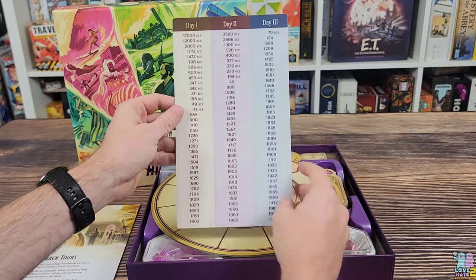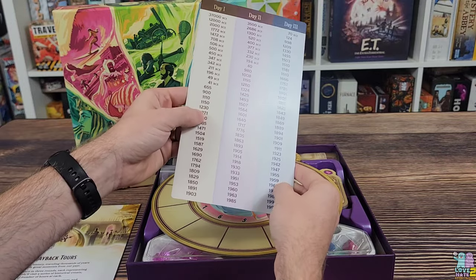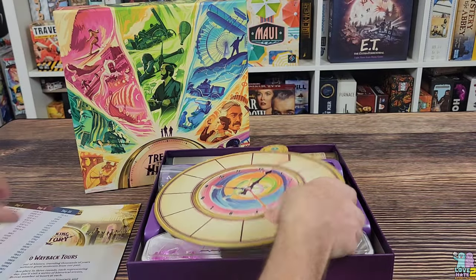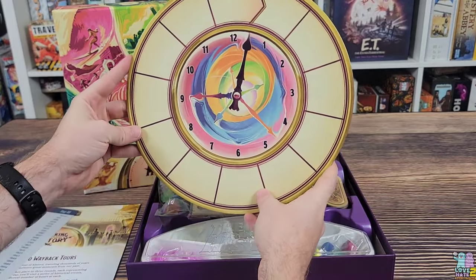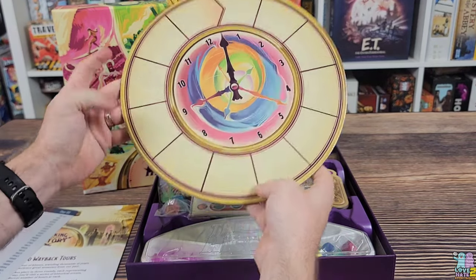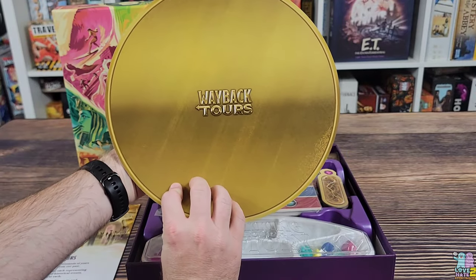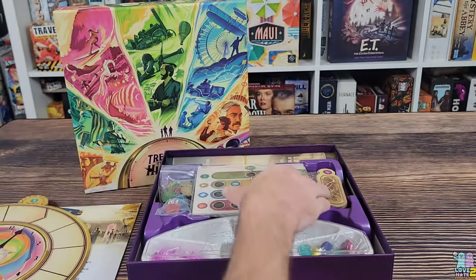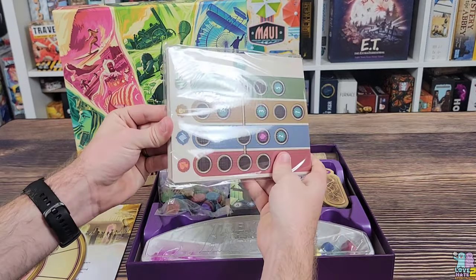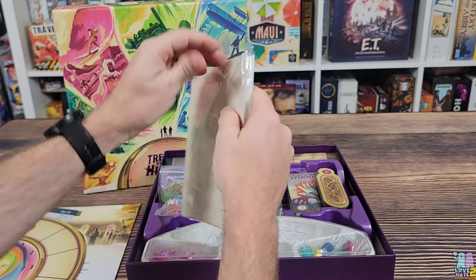We have a board here with the three different days along with a number of years for each day. This board has a linen finish, which is pretty cool. It's one big playing board — nice and thick chipboard, very durable. Way Back Tours is printed on the back of it. There are also some additional boards here, so let's open those up and check them out.